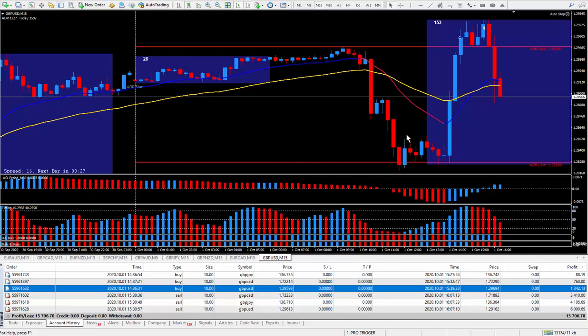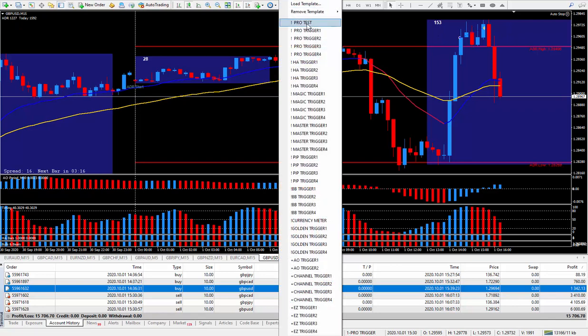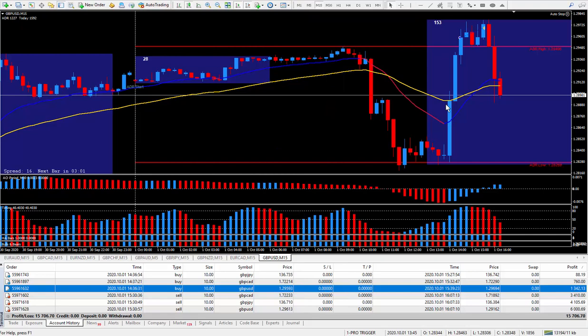I teach exactly how to trade this way — buying at bottoms and selling at tops. The Golden Trigger is very good for that, or the Magic Trigger — it puts in the channel at the top and the bottom and shows clarity on whether you should be buying or selling.